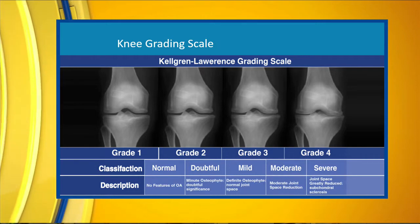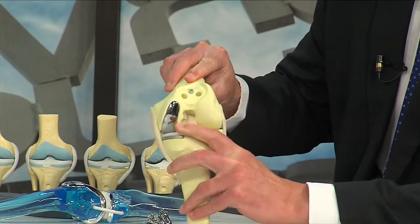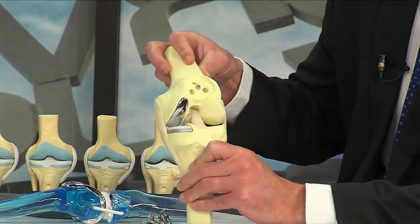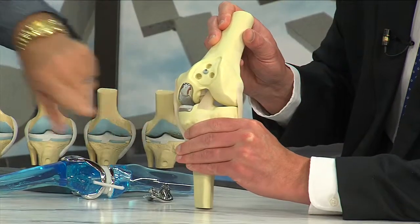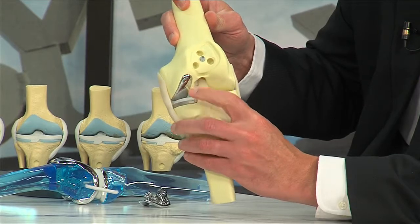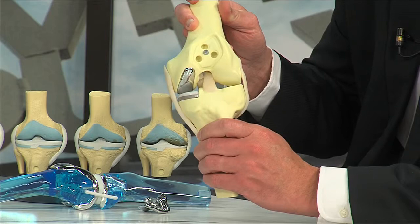With a partial, you're just going to replace the worn-out part of your knee. Using this model, a partial — you can see there's only metal on the inside compartment. It's just replacing the worn-out cartilage — metal on the end of the thigh bone and top of the shin bone, with a piece of plastic sitting in between the two metal components. This model represents what we call a medial, or inside portion, partial knee replacement. About 85% of knees wear out in this pattern, where the inside compartment wears out quicker than the outside. That's just the natural progression; 15% go the other way where the outside wears out more quickly.